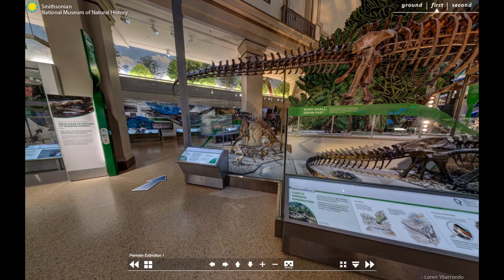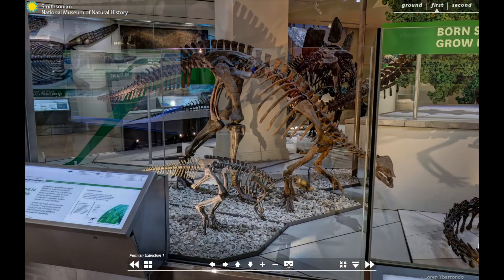The two dinosaurs in this display are juvenile and teenage members of the same species of Camptosaurus. At first, paleontologists thought that these were two entirely different species. The little one they named Camptosaurus nanus, meaning tiny Camptosaurus. But later study revealed that both skeletons were just different growth stages of a species called Camptosaurus dispar.